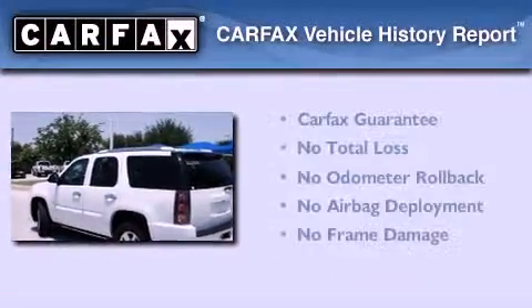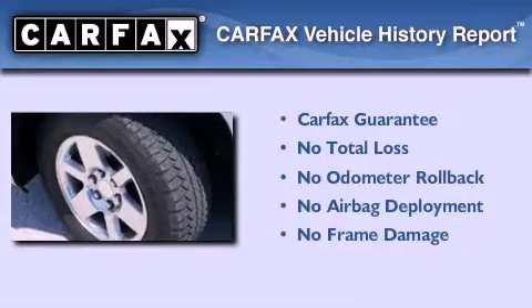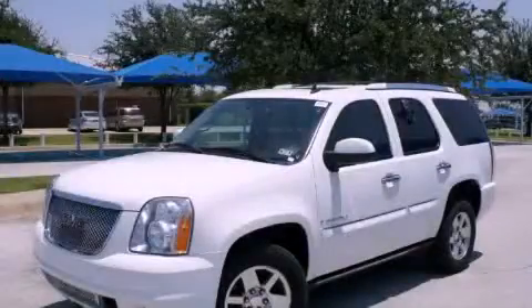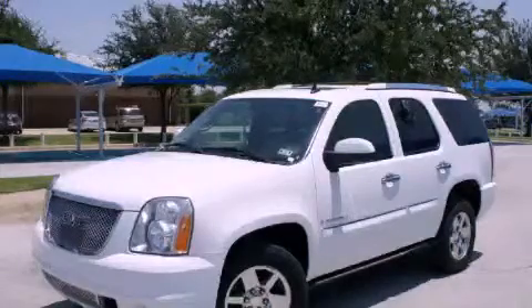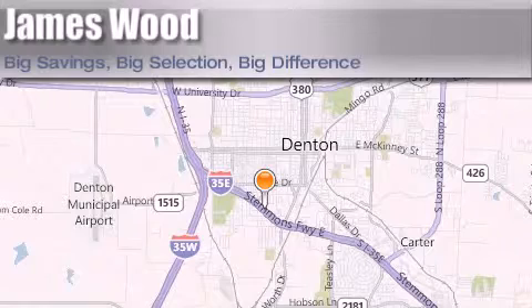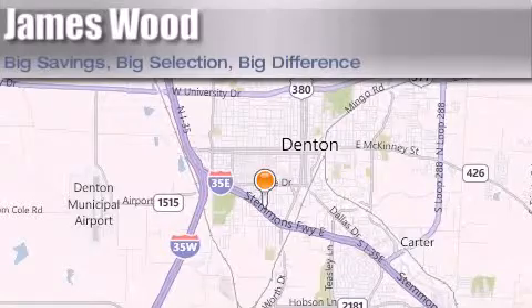Not to mention that this GMC qualifies for the Carfax buyback guarantee. This vehicle won't last long at this price — call and arrange a test drive now. James Wood Auto Park is located at 3906 Interstate 35E South in Denton. Our goal is to exceed all of your expectations to ensure that you'll return for future visits.